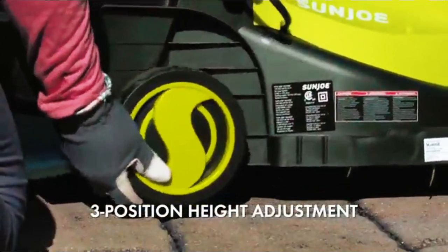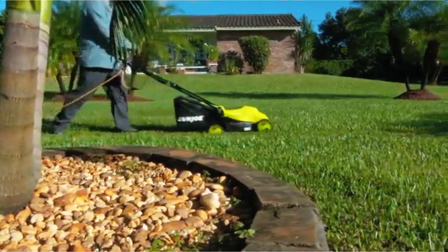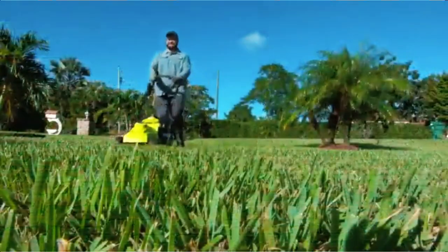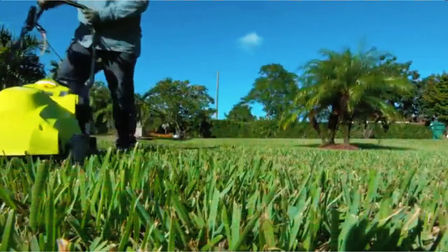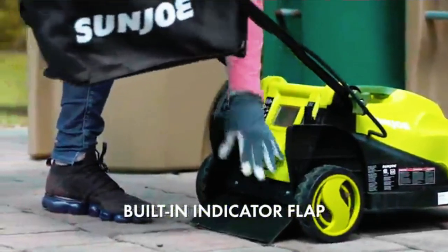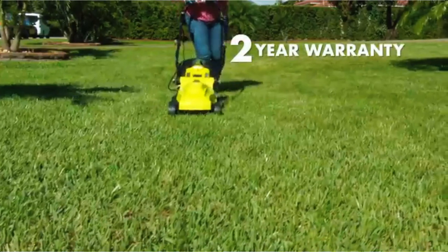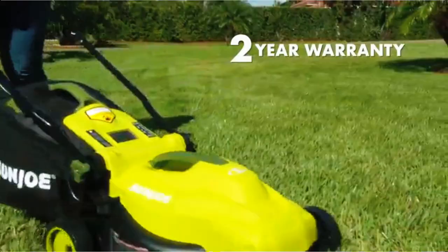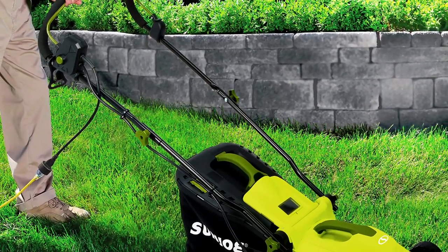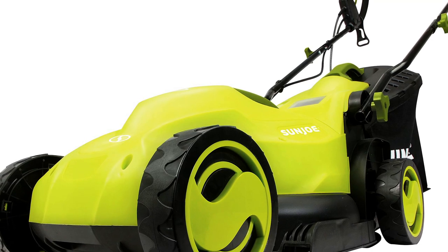The NJ400E's durable steel blade cuts a crisp 13.4-inch wide path with each pass. Simply plug in, power up, press the trigger, and mow. The adjustable three-position height control lets you customize your cut to suit your yard from 0.98 to 2.56 inches. The 9.2-gallon detachable grass bag with built-in grass indicator flap catches the clippings as you mow for quick and easy disposal. When the job is done, simply fold down the collapsible handles for convenient, space-saving storage.